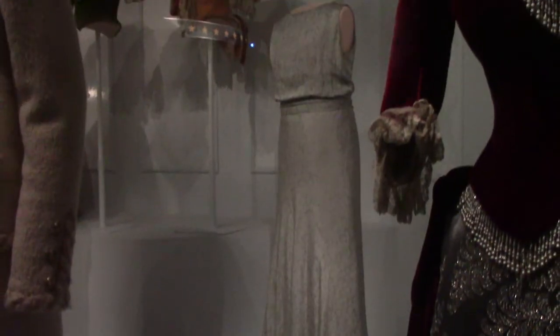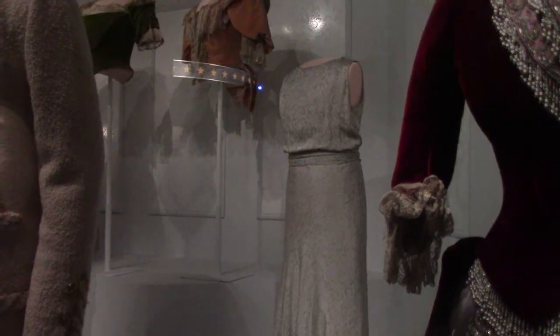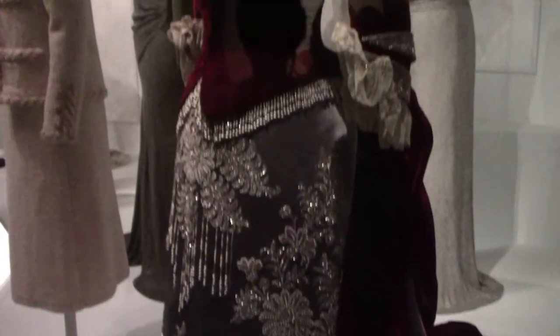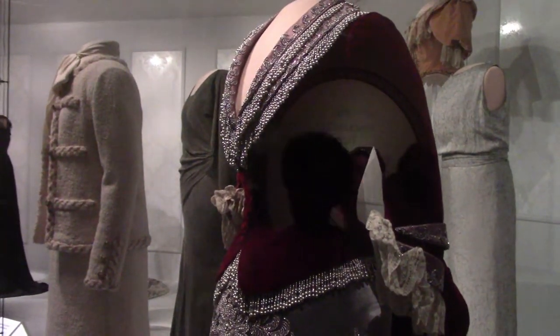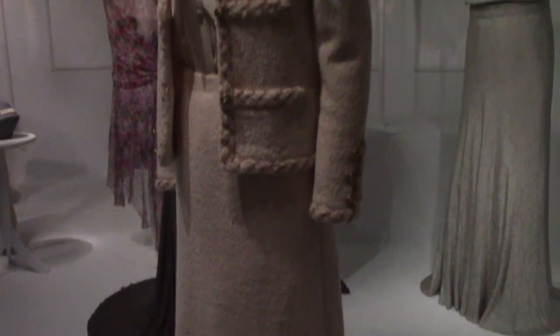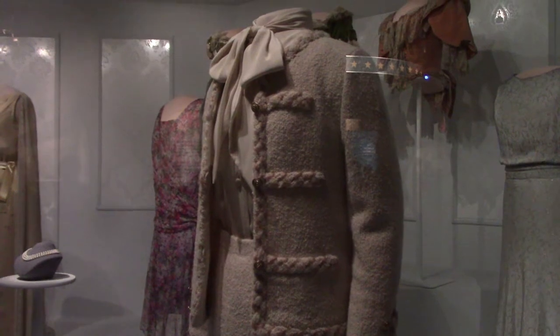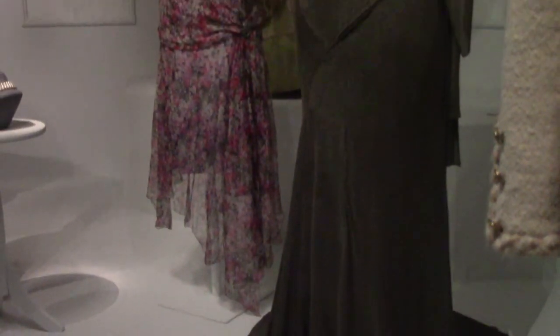This is the First Ladies exhibit. That is Eleanor Roosevelt's inaugural gown from 1933. Indiana's first lady Caroline Scott Harrison's evening gown was made of materials all from the U.S., following her husband's America First economic policy. Nancy Reagan's suit that she wore at the 1980 Republican National Convention — Nancy brought some old Hollywood to the White House. These are Lou Henry Hoover's dresses.